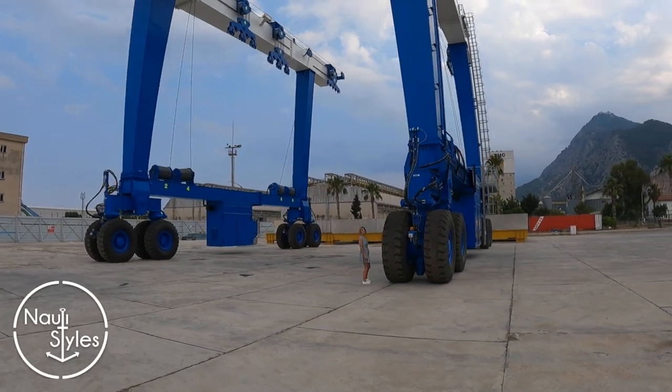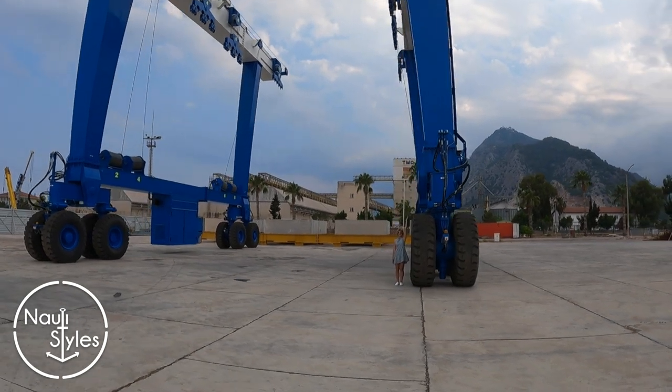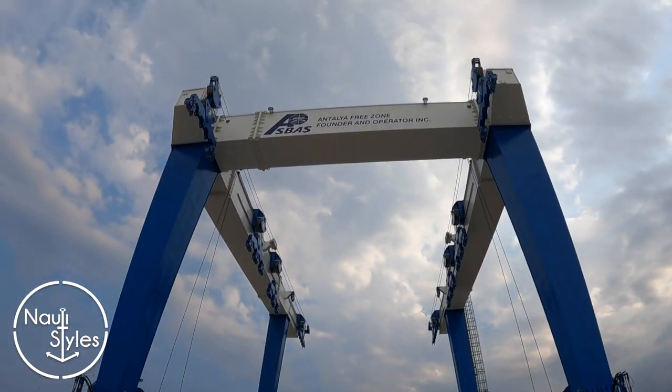This is the large travel lift here at the Antalya free zone. Victoria is standing there and you can barely see her — the tires are way higher than she is. That is a massive travel lift.